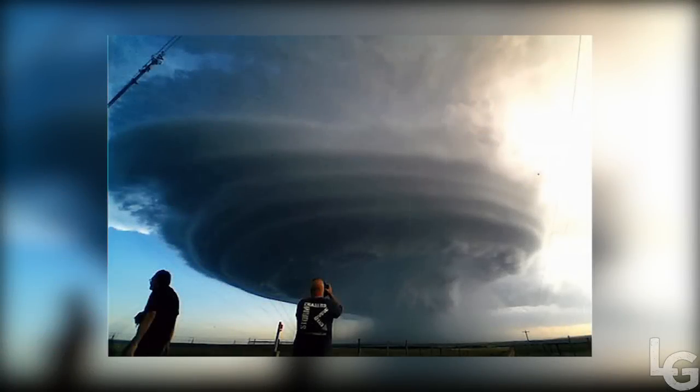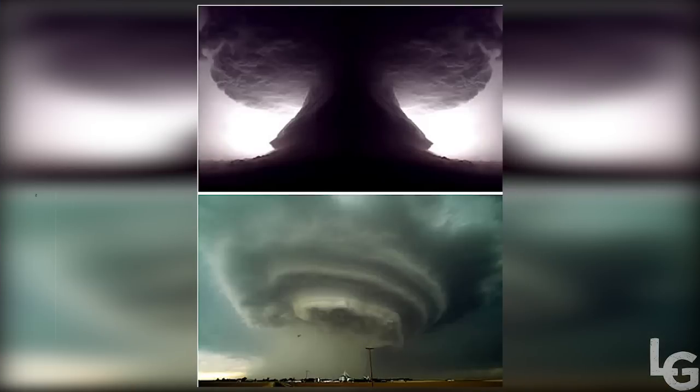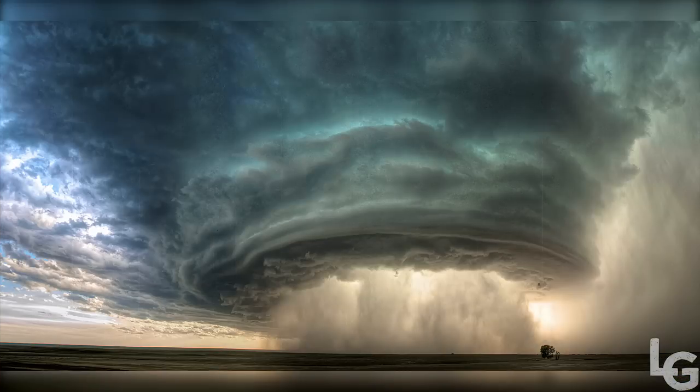Supercell is the name given to a continuously rotating updraft deep within a severe thunderstorm, and it looks downright scary. They are usually isolated storms which can last for hours and sometimes can split into two, with one storm going to the left of the wind and one to the right. They can spout huge amounts of hail, rain, and wind, and are often responsible for tornadoes.